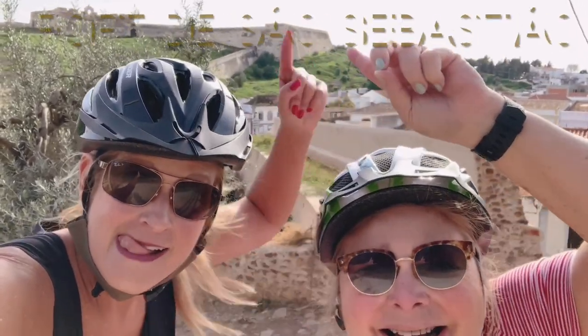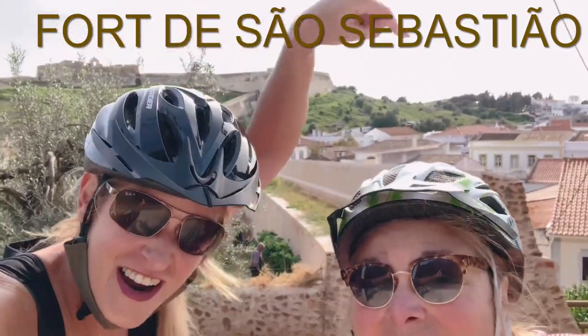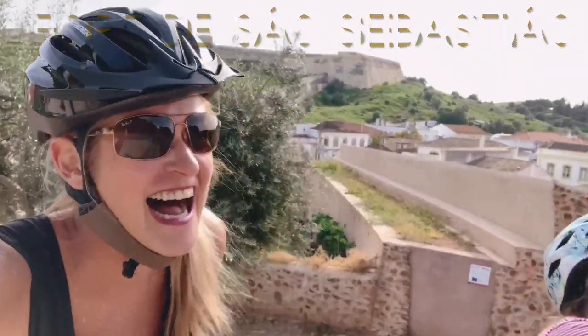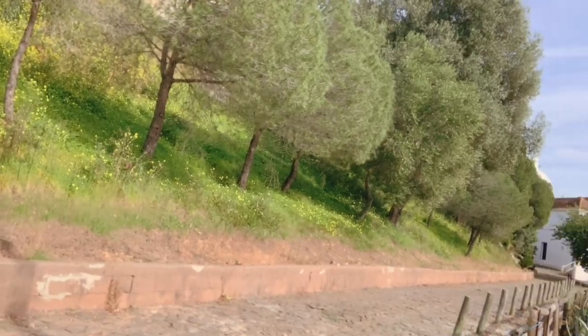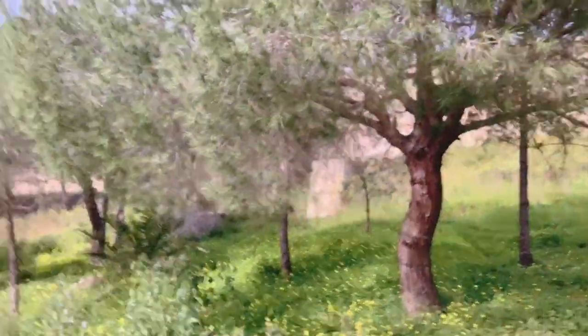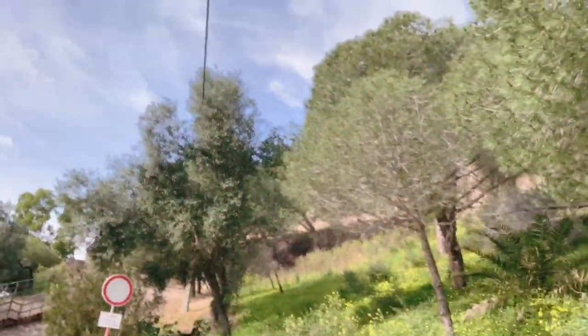Behind us is the fort of Castro Marim. We just came around this back path here and we're going — we're just under the castle but the castle's closed.